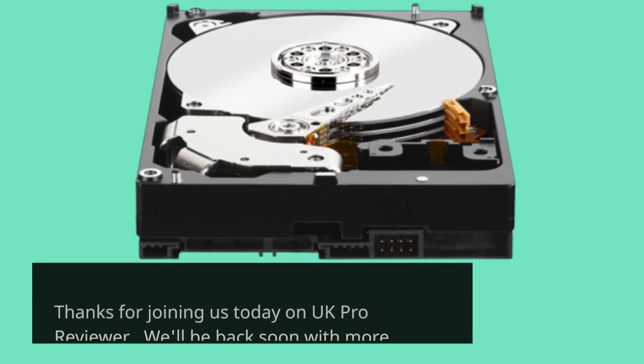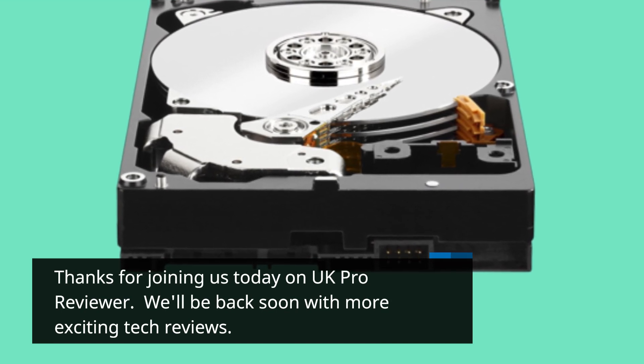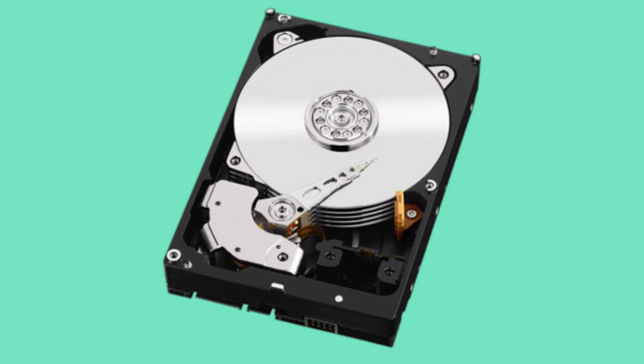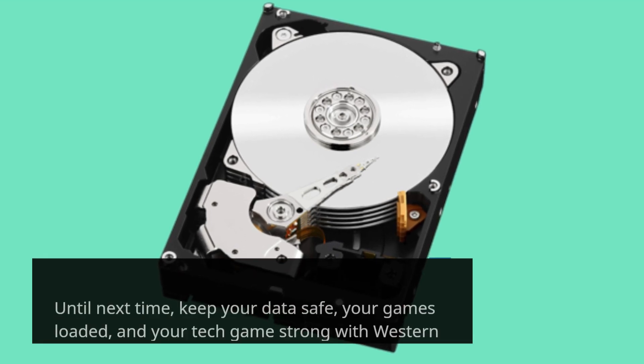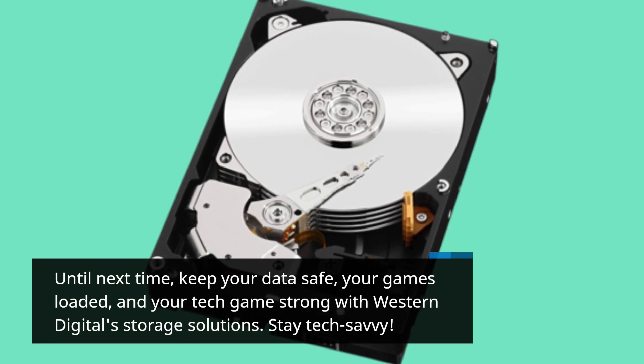Thanks for joining us today on UK Pro Reviewer. We'll be back soon with more exciting tech reviews. Until next time, keep your data safe, your games loaded, and your tech game strong with Western Digital Storage Solutions. Stay tech-savvy!